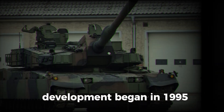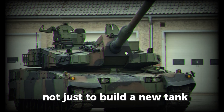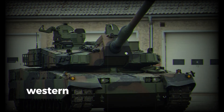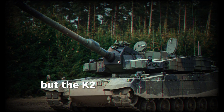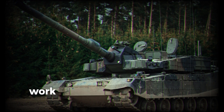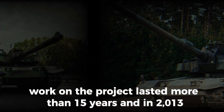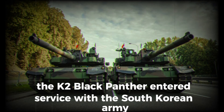Development began in 1995. Engineers faced a tough challenge — not just to build a new tank, but to make one that would meet the most advanced standards. Western technologies were taken as a basis, but the K2 was supposed to surpass even the latest NATO models. Work on the project lasted more than 15 years, and in 2013, the K2 Black Panther entered service with the South Korean Army.